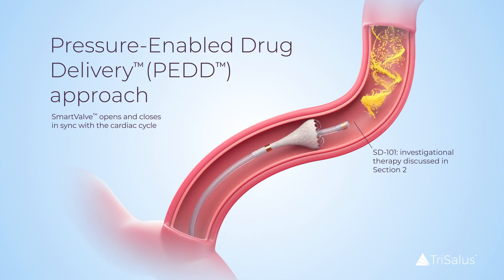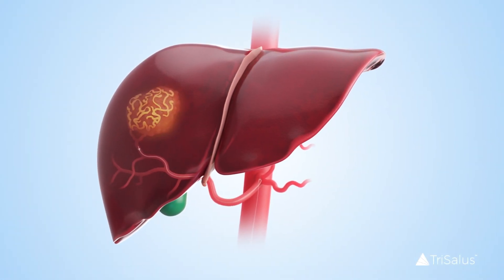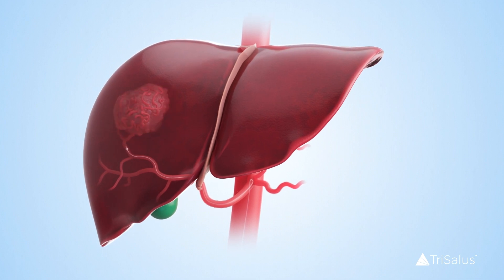Smart valve, a one-way, partially-occlusive valve, allows for the delivery of immunotherapy drugs for TME reprogramming, enabling durable responses to immunotherapeutic agents.